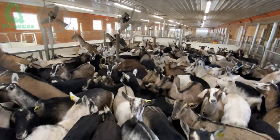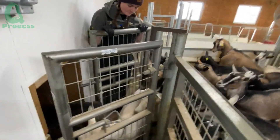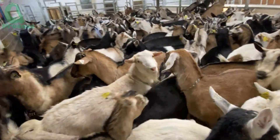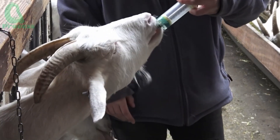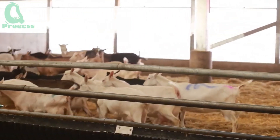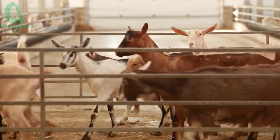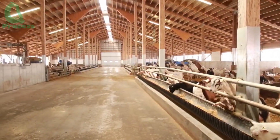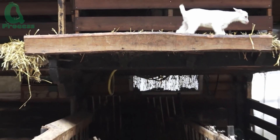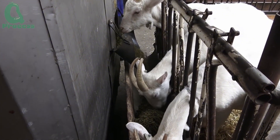In many countries, especially across Europe and Asia, the model of closed-loop goat farming is gaining popularity. According to the FAO, about 20% of goat farms today have adopted this closed-system approach, meaning they manage everything from the living environment, feed, and water, to the collection and processing of milk. Not only does this model help stabilize milk production, but it also ensures food safety and minimizes the risk of disease — an increasingly important factor as consumers become more health-conscious.